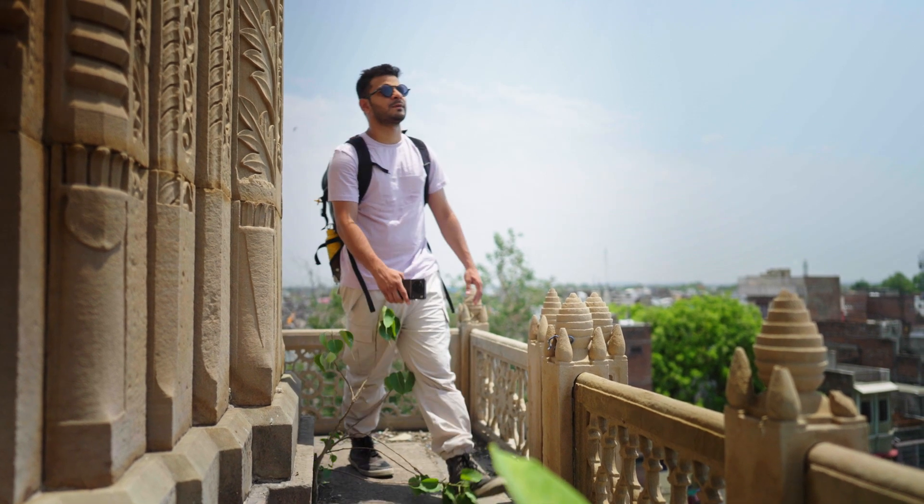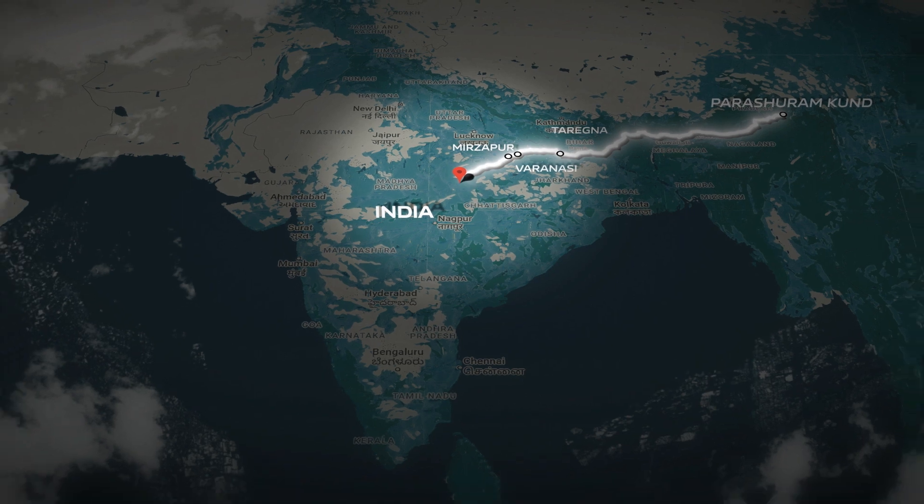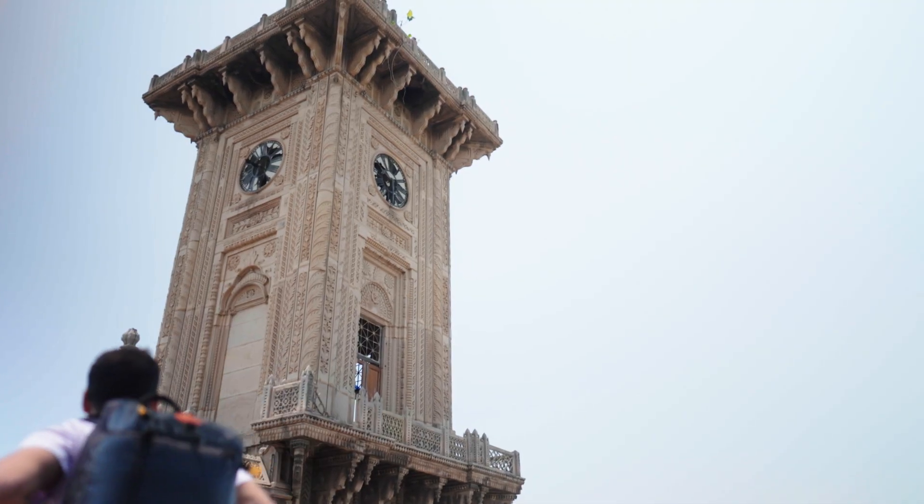But my extreme journey is not over yet. See you at Sihora, Madhya Pradesh for my final extreme challenge. Till then, Ashik Aseem signing out.